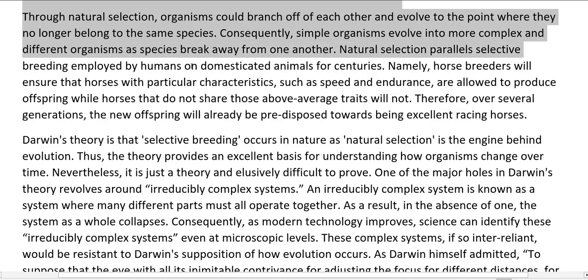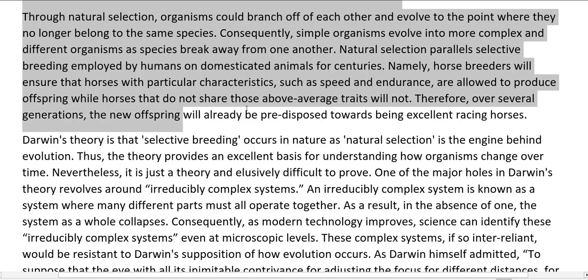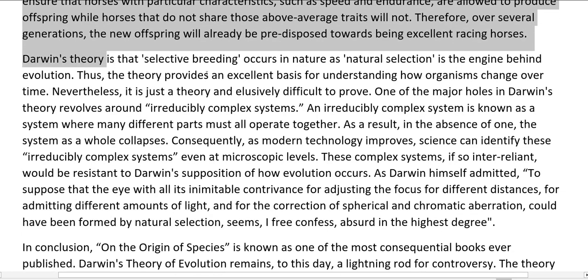Natural selection parallels selective breeding employed by humans on domesticated animals for centuries. Horse breeders will ensure that horses with particular characteristics, such as speed and endurance, are allowed to produce offspring while horses that do not share those above-average traits will not. Therefore, over several generations, the new offspring will already be predisposed towards being excellent racing horses. Darwin's theory is that selective breeding occurs in nature as natural selection is the engine behind evolution, providing an excellent basis for understanding how organisms change over time.